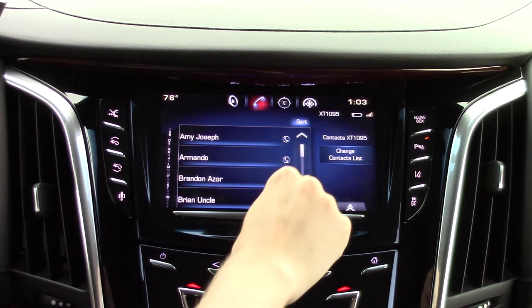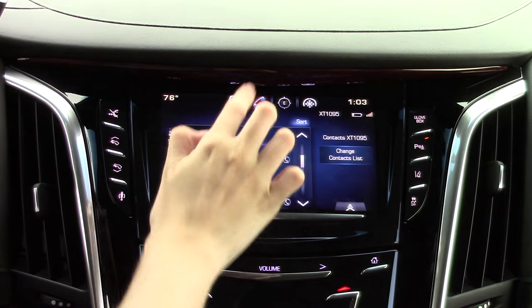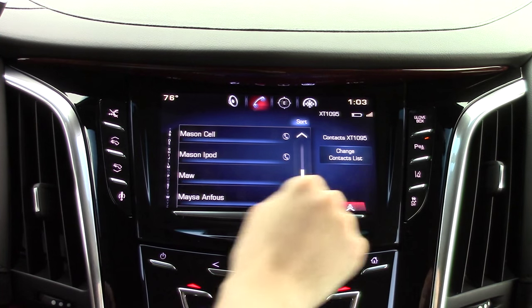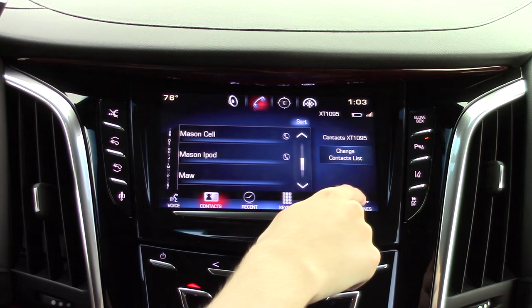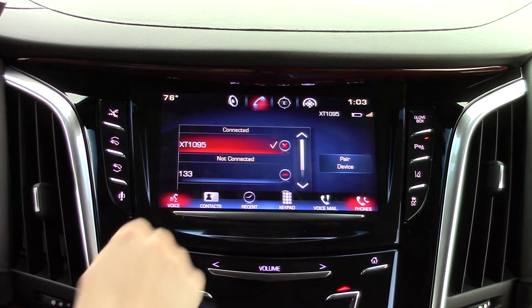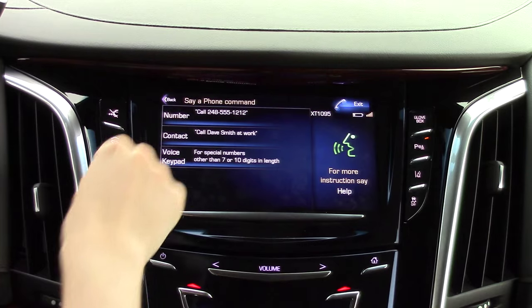You can easily scroll through your synced contacts just like you would on a cell phone. You can also pair different smart devices to the car from here. Voice commands can be triggered here or through the steering wheel mounted controls.